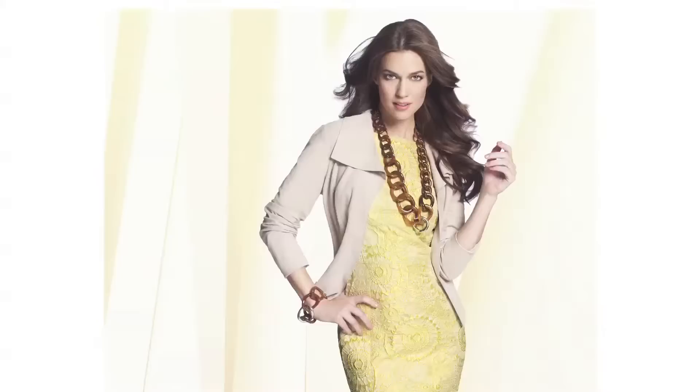This Cara by Cara Ross necklace for Doncaster is one of my favorites. It's bold enough to wear with a great little black dress, but effortless enough to be worn with a t-shirt and jeans.